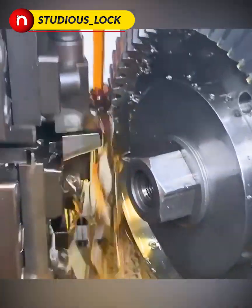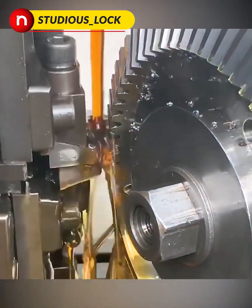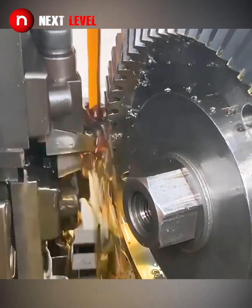Watch as these blades cut out a pinion gear. The piece is made from Nylatron Thermoplastic Resin.